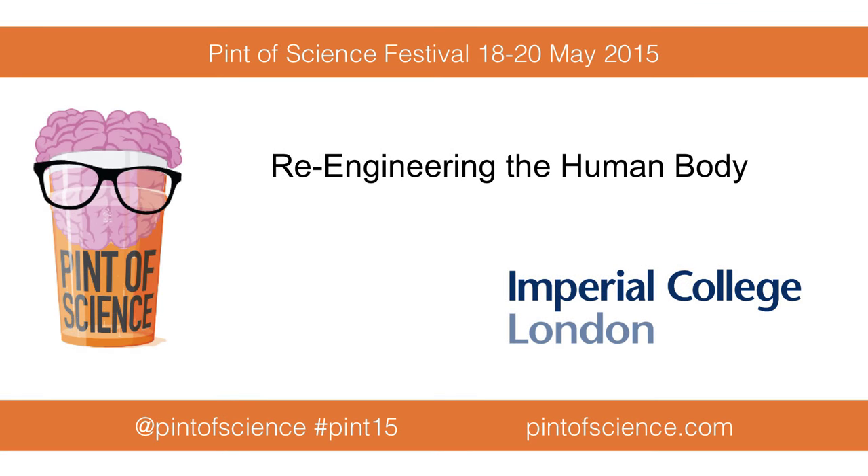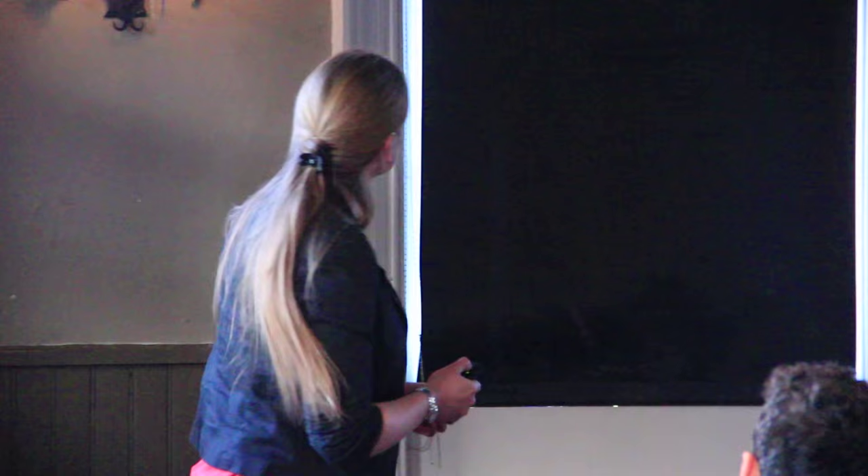Thank you very much for the introduction and thank you for inviting me here to speak today, and thank you to all of you for coming and spending your Wednesday night listening to Ben and I talk. I hope that it is worth it at the end of the evening. You're probably starting to realize that you've signed up for a talk on regenerative medicine and arrived at a talk that's all about hair - and it will make sense, hopefully, towards the end.